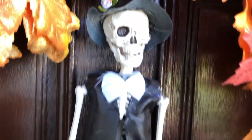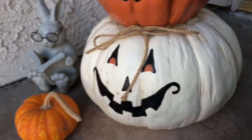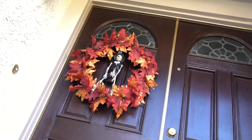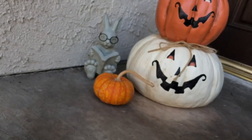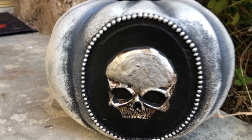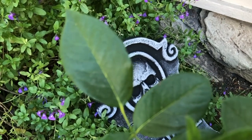Spooky, scary skeletons and shivers down your spine. Shrinking skulls will shock your soul and seal your doom tonight. Spooky, scary skeletons and shivers down your spine. Shrinking skulls will shock your soul and seal your doom tonight. We're so sorry skeletons, you're so misunderstood. You only want to socialize, but I don't think we should.